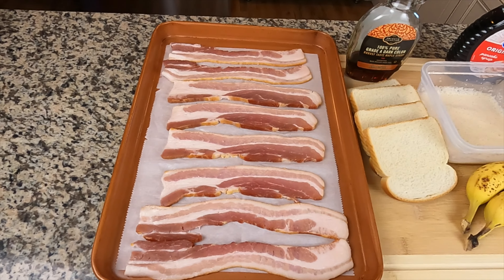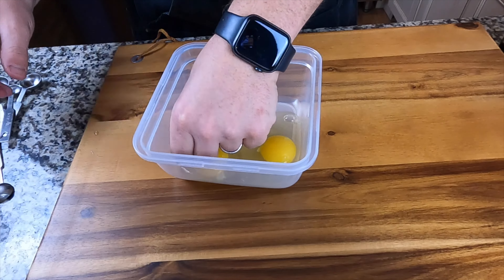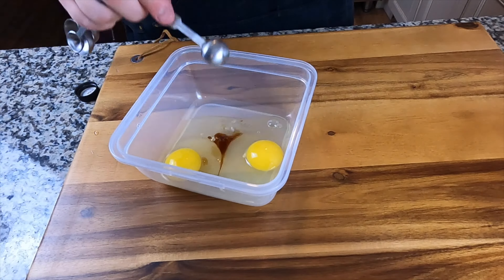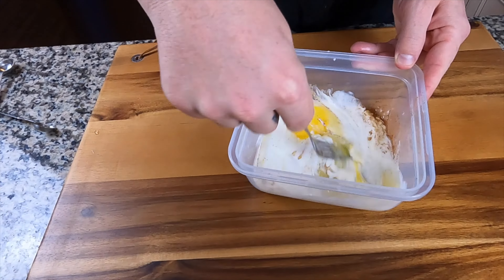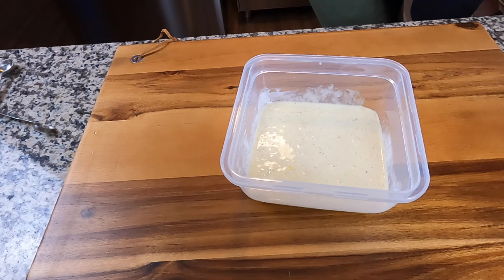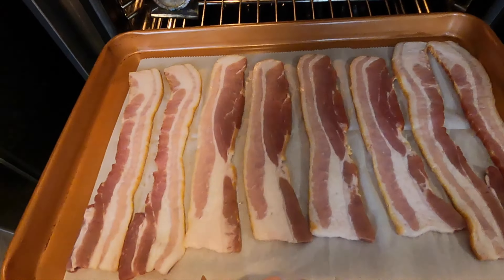It's Monday morning — let's make some French toast. Start by cooking eight pieces of bacon; four of those are for our BLTs tomorrow. For the French toast batter: two eggs, a quarter teaspoon of vanilla extract, a dash of nutmeg, a dash of cinnamon, and a splash of heavy cream. Mix that up well — you can use a fork, whisk, or a little mixing stick.